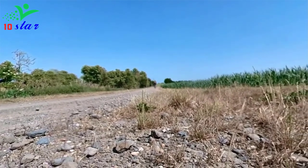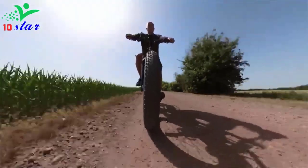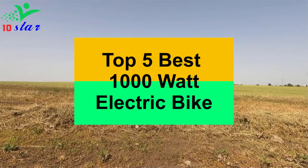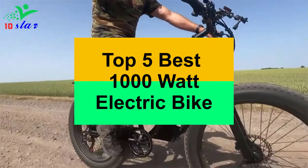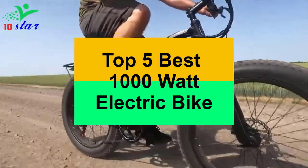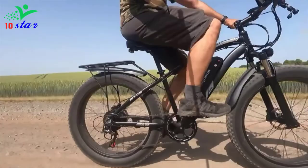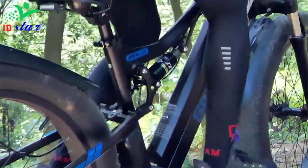Hey guys, are you looking for a 1000W electric bike? In this video I will show you the top 5 best 1000W electric bikes to buy right now. I made this list based on my personal opinion and research, ranking them based on their quality, durability, price and more.